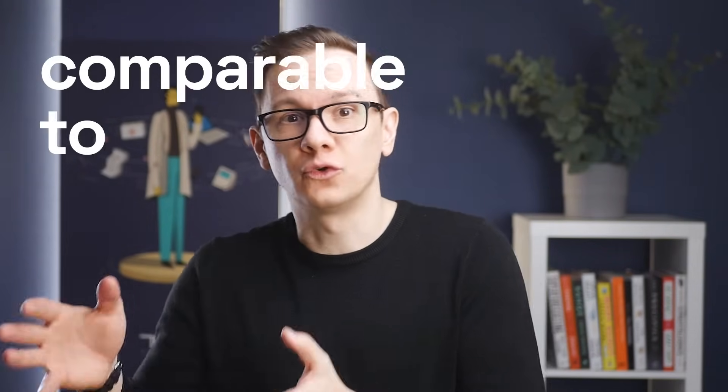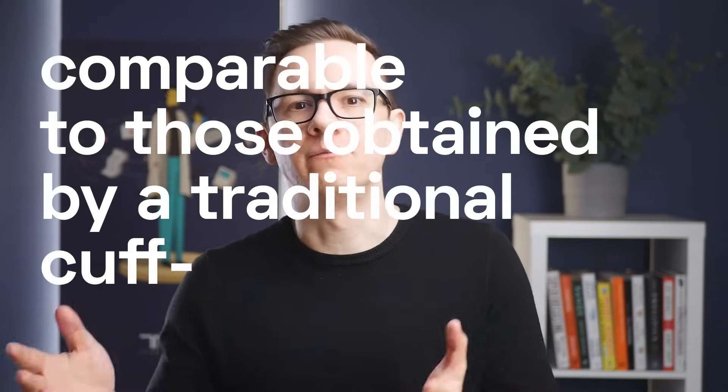Validation: Actia has conducted several clinical studies to validate the accuracy of its continuous BP monitoring technology. Studies have shown that the Actia smartwatch provides BP readings comparable to those obtained by a traditional cuff-based BP monitor. It received CE mark clearance for users aged 21 to 65, excluding contraindications due to certain health conditions.